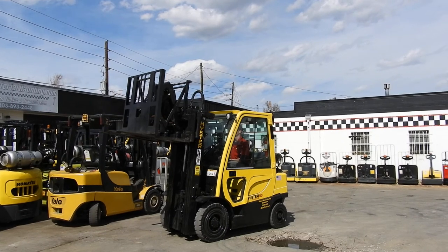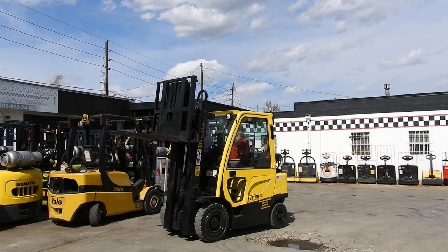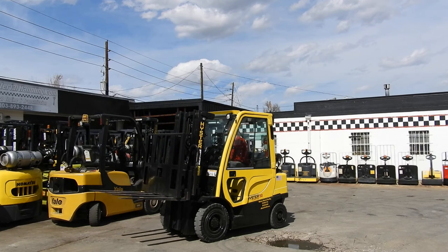You can check out this unit as well as numerous other units at either the ARC Denver or Fort Collins location, or at abetterforklift.com. Thank you for watching!